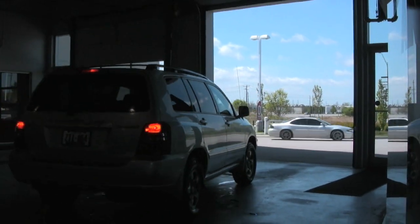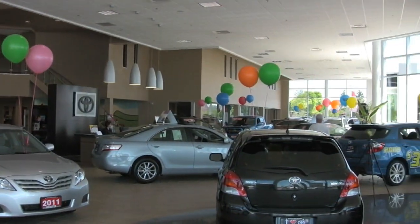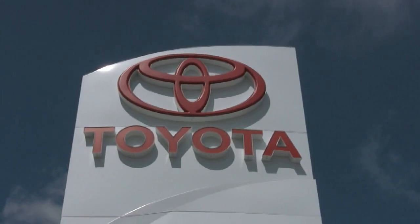Keep your investment trouble-free for years to come with state-of-the-art Toyota parts and service. We look forward to welcoming you at Ancaster Toyota.